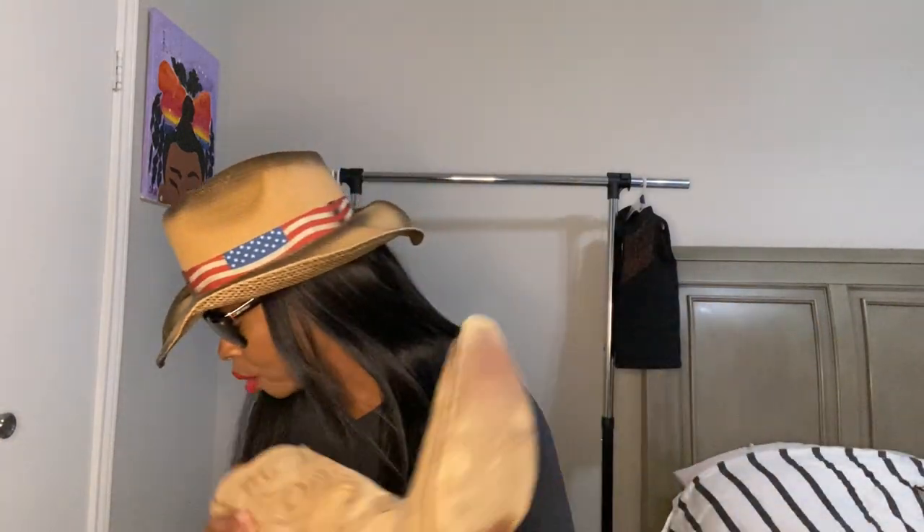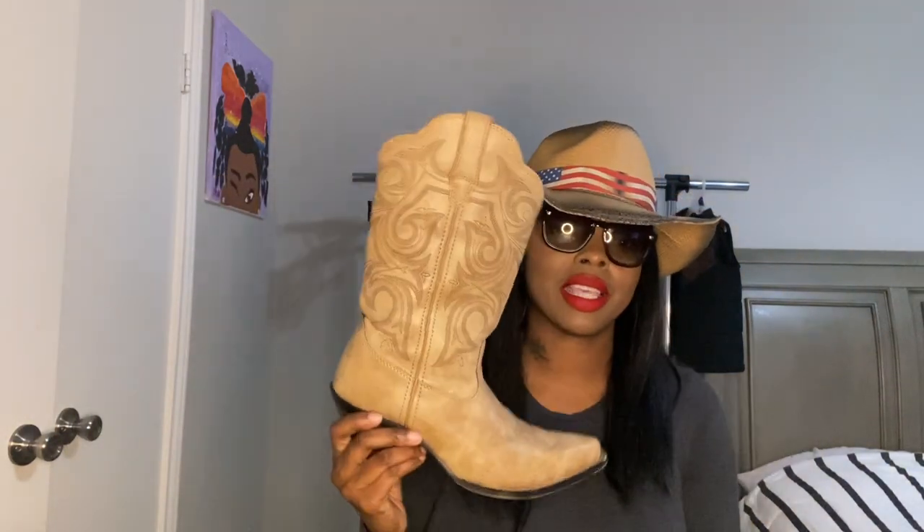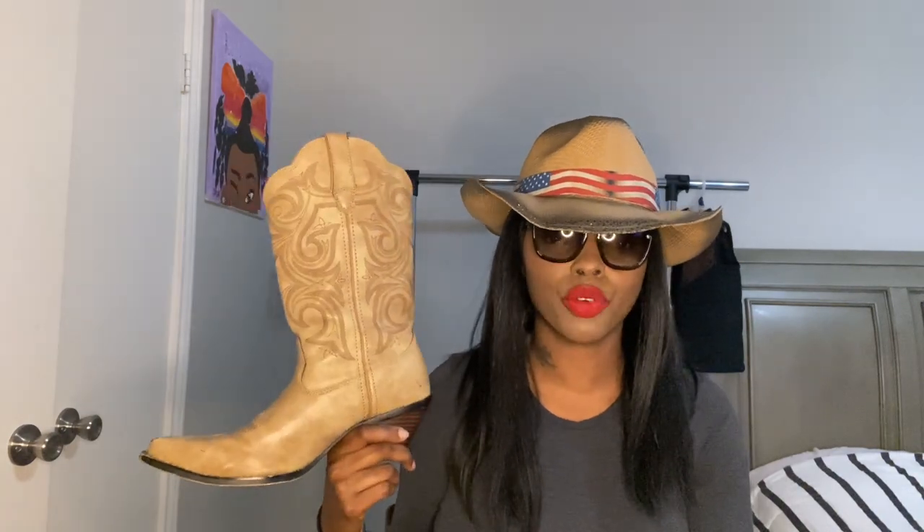Now I have another pair on. These have a zipper — you just pull them straight up. All of these are by Durango. I think I paid like 30 dollars for them. Very nice.